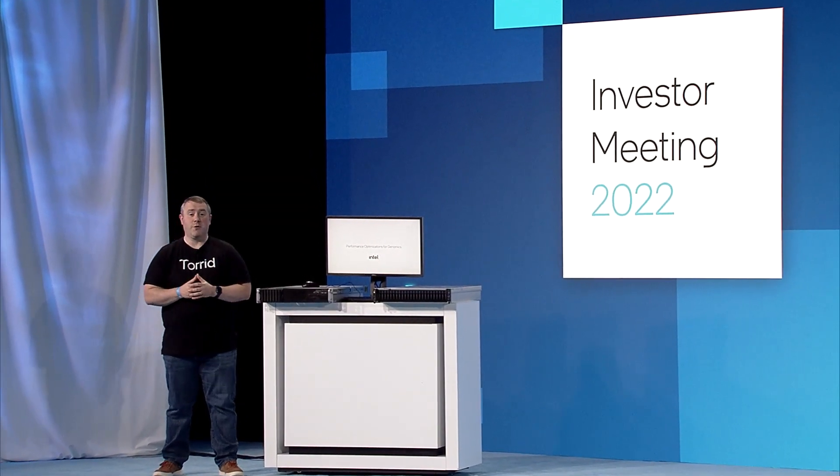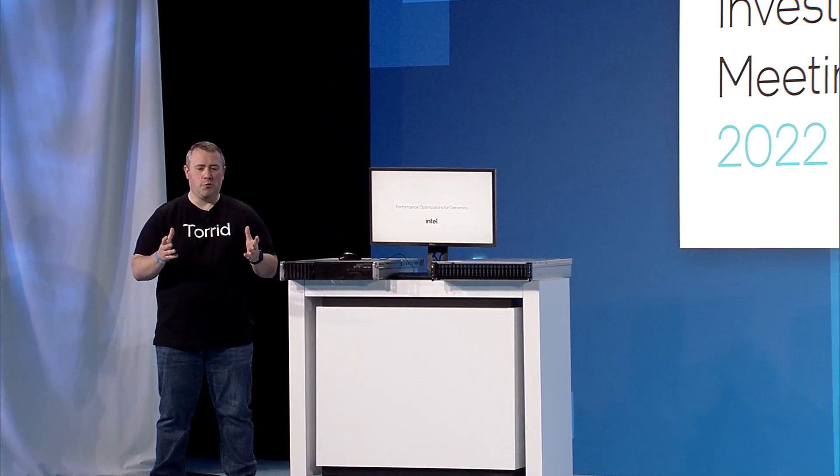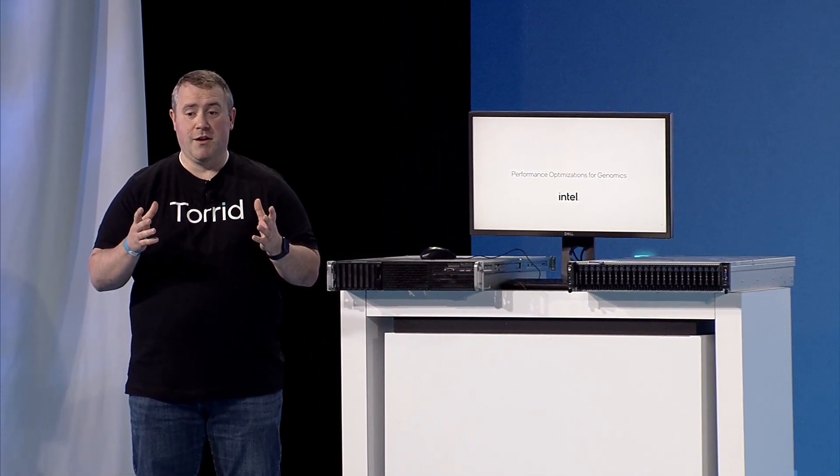We're here at Intel Investor Meeting 2022, and we always do live demos on stage, but sometimes things don't go as planned. So we wanted to show you the entire demo in its entirety, showing performance optimizations for genomics.